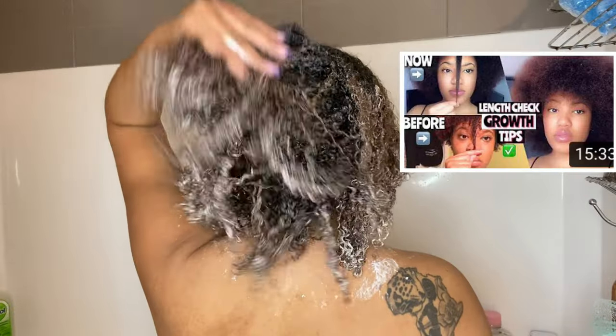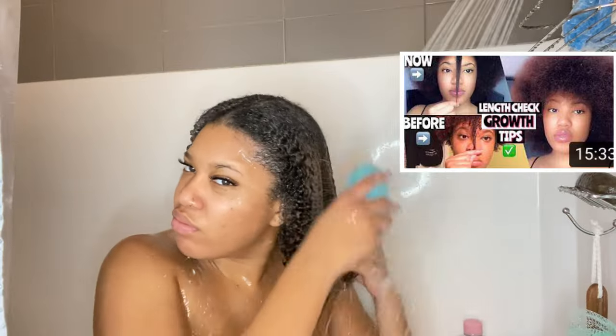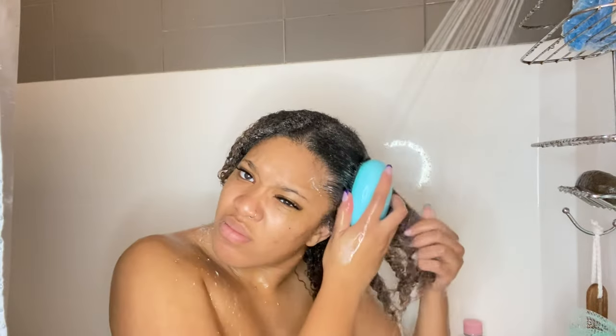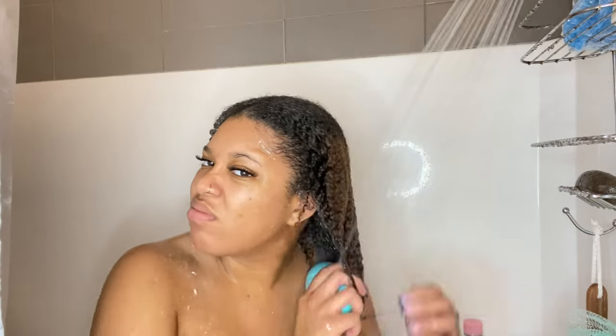It has a slightly minty smell. I'm putting that on because my hair is feeling so dry and brittle and lacking moisture. I'm going in with the Denman brush by Red by Kiss — I got this at Sally's. I put a shower cap on and left it on for about 20 minutes, and my hair is definitely looking more moisturized than it was before. I'm just gonna brush that out and then move on to the next step.